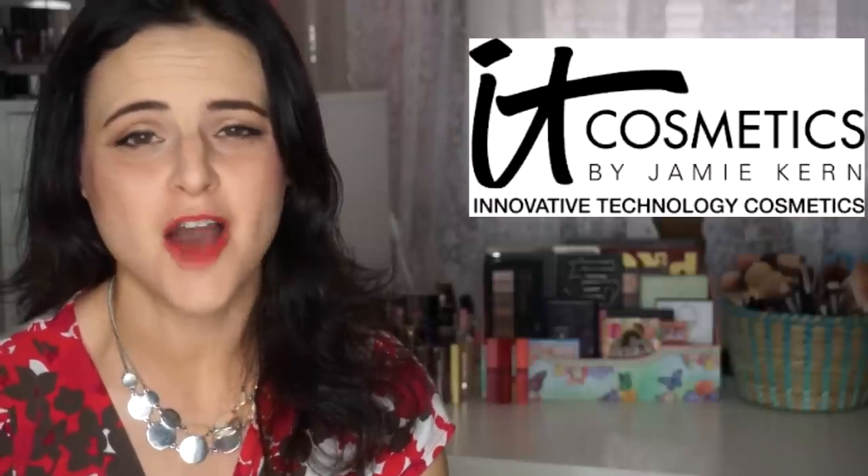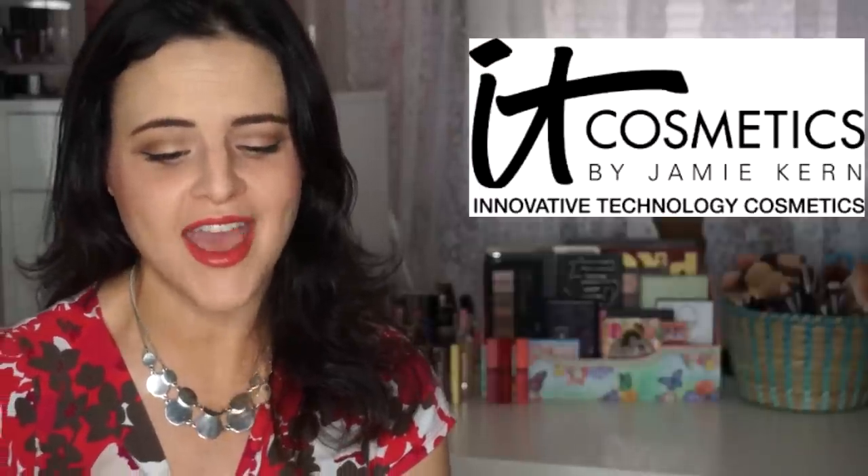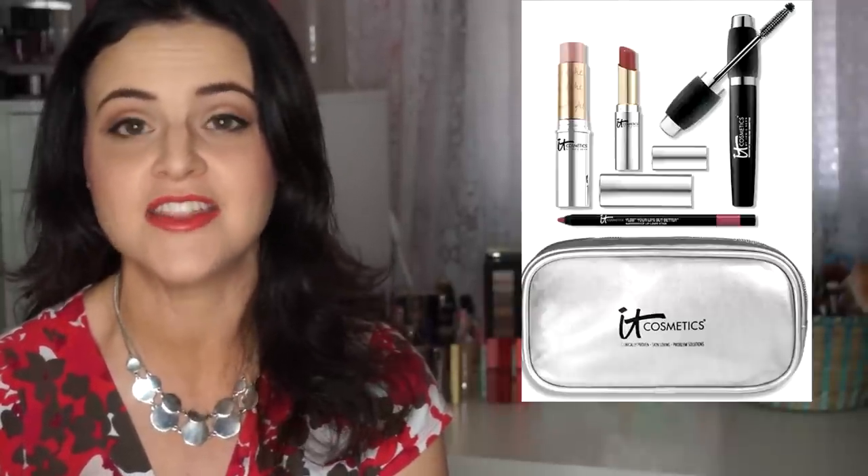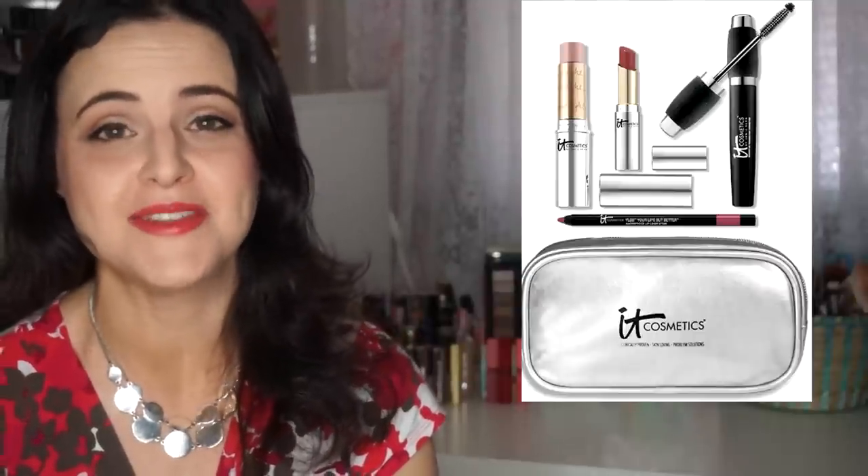For Mother's Day, It Cosmetics has come out with a new kit called the XOXO Beautiful You Set. It is $55. It comes with a travel cosmetics bag, a Hello Lashes 5-in-1 mascara, a Vitality Lip Flush Lipstick Butter in the shade In Love, your Lips But Better Waterproof Lip Liner Stain in the shade Romantic Rose, and the Hello Light Anti-Aging Luminizing Cream Stick.